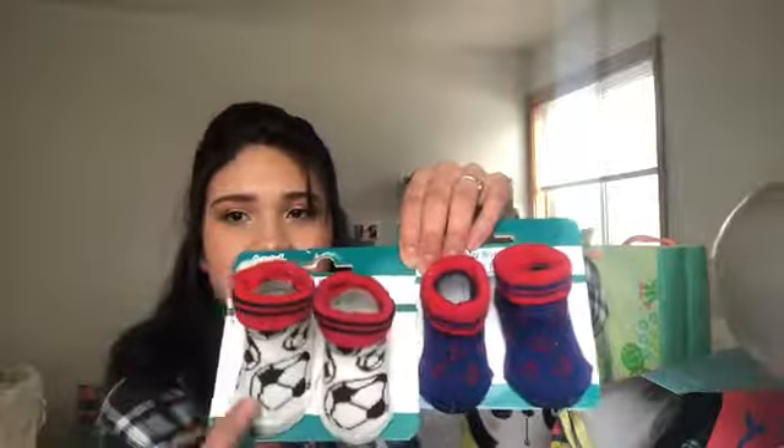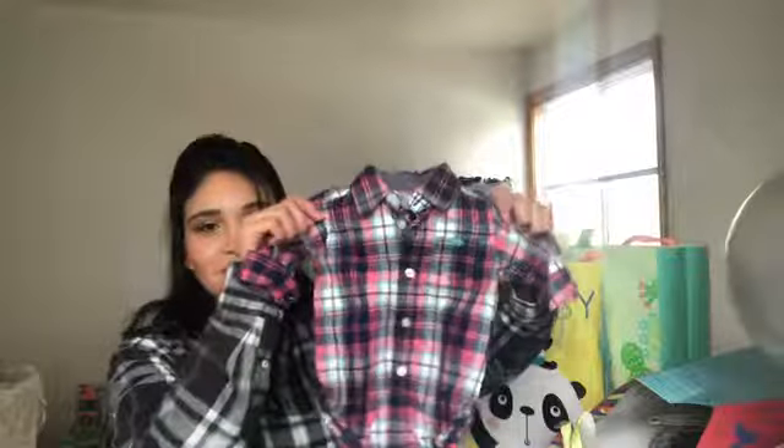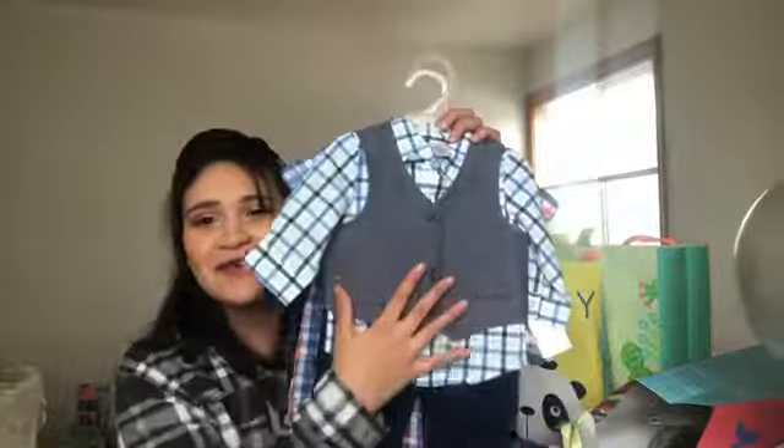This one has some baby washcloths and two pairs of baby booties — one with anchors and one with soccer balls. She got me a lot of clothes: a really cute onesie, a really cute jumpsuit with a little hat, and this cute little outfit. I'm not sure where he's going to wear it but it's so cute.